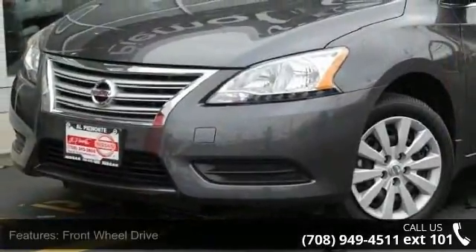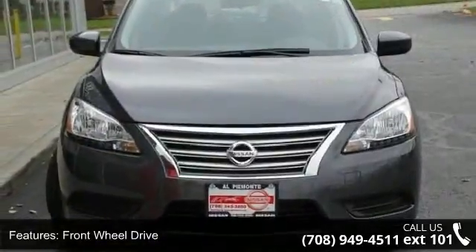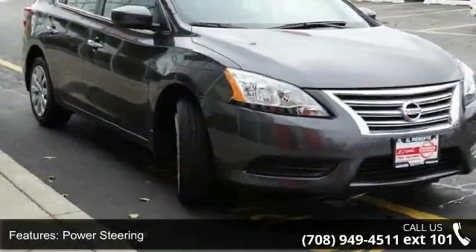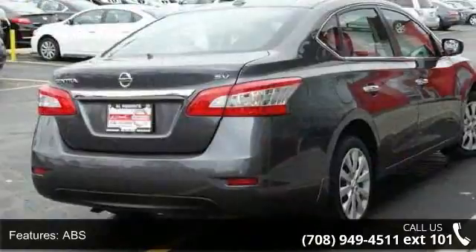Some of the top features included with this vehicle are front wheel drive, power steering, ABS, brake assist, brake actuated limited slip differential, wheel covers, steel wheels, rear defrost, automatic headlights, and satellite radio.